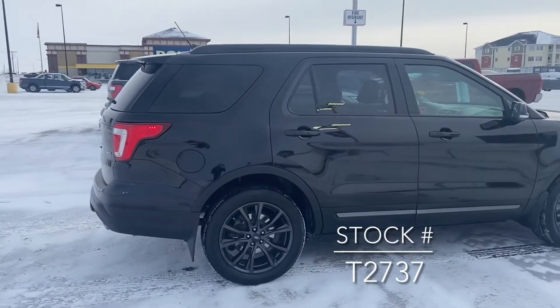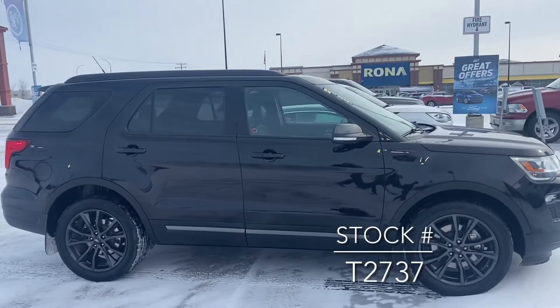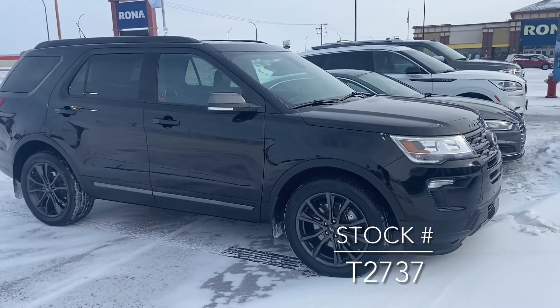Really nice looking unit. Now if you're looking for this on our website, it is a fresh trade so I'm not too sure if the photos will be up yet, but the stock number is T2737.